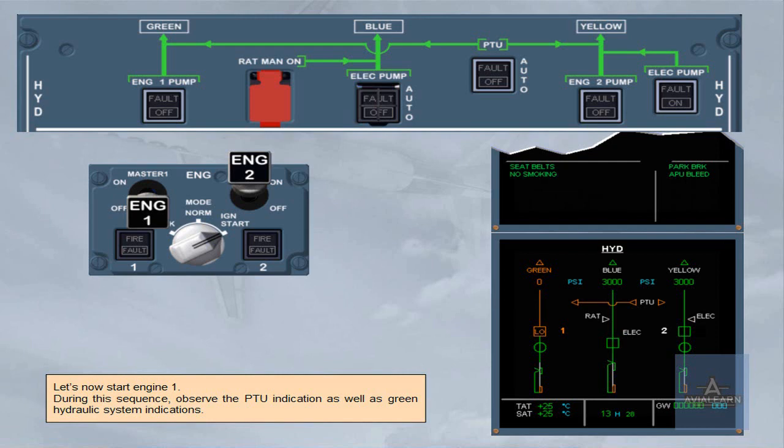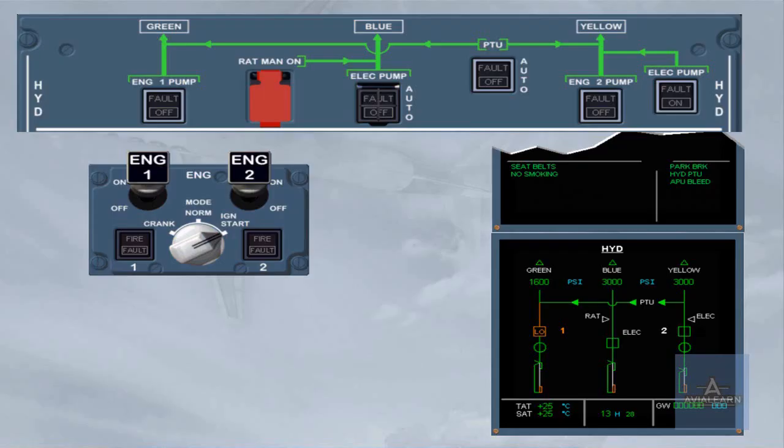Let's now start engine 1. During this sequence, observe the PTU indication as well as the green hydraulic system indications. As soon as the second engine start sequence is initiated, the power transfer unit, PTU, is tested. The PTU connects the yellow and green systems as long as the green and yellow differential pressure is greater than 500 psi. On the engine warning display, the hydraulic PTU memo is displayed. Note: PTU is inhibited when parking brake is set and only one engine is running. Once the start sequence is complete, the PTU is disconnected, and the three hydraulic systems are supplied normally.